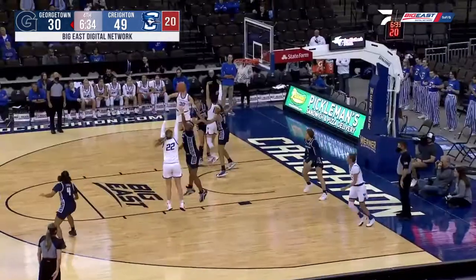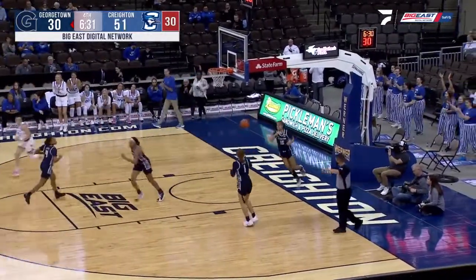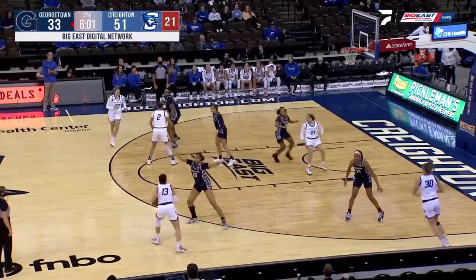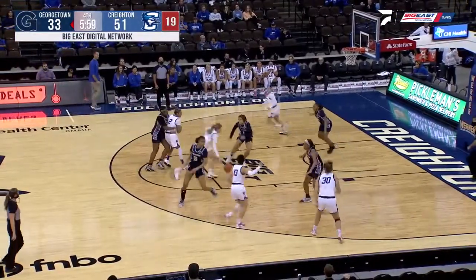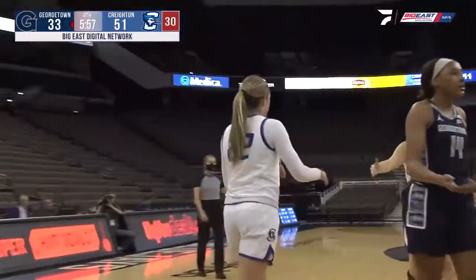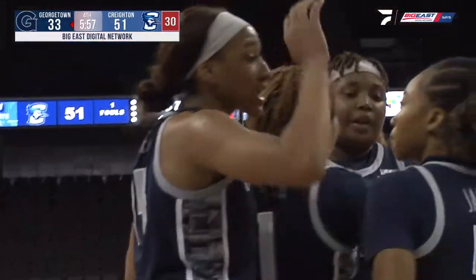I don't know if Tatum's eyes can get any bigger when she's passing the ball. Finds Batchelor, and she must have liked what she saw — it's a bucket. Definitely the wide eyes, for sure. Batchelor drives in off the glass and in. She'll go for the and-one attempt. And Kelsey Ransom, again, does not like the blocking foul call.